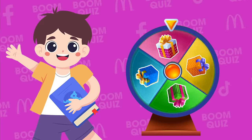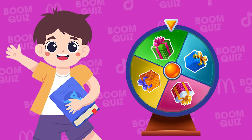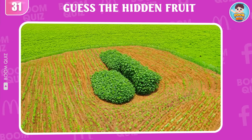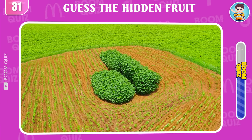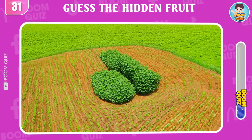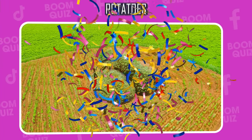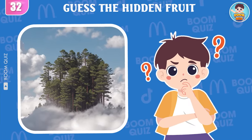Quickly click like on the video to receive the gift. Oh, that's amazing! You will get double points if you answer the next question correctly. Round 31, can you help me identify this fruit? Round 32, what kind of fruit is this?